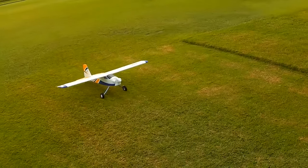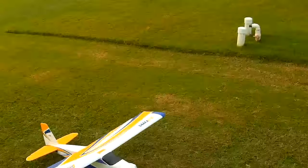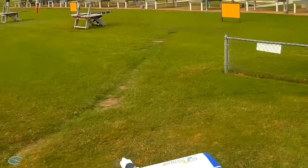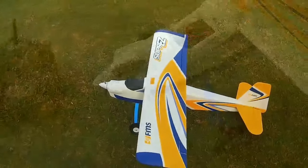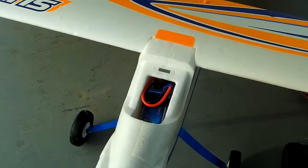Alright, FMS Super EZ — tons and tons of fun to fly. You can take it right to the schoolyard and have a great time with it. Alright, thanks for watching.